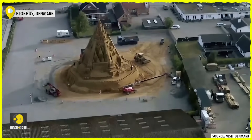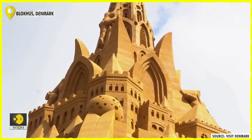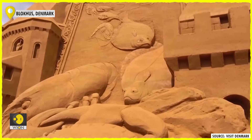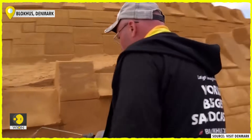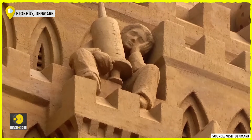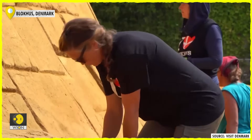At a height of 21.16 metres, 3.5 metres higher than the previous record holder, the world's new tallest sandcastle was unveiled in Denmark last week. The sandcastle, built in Blokhus in northwest Denmark, broke the Guinness world record on July 2, previously held by a sandcastle made in Germany in 2019, which was 17.66 metres.